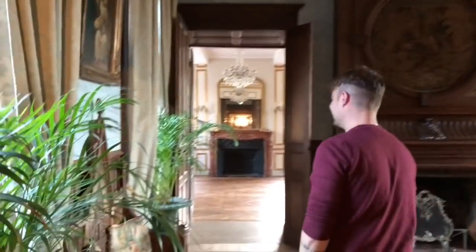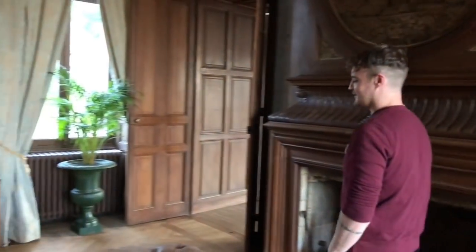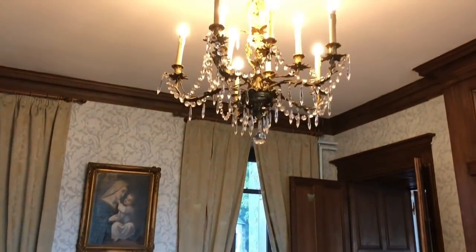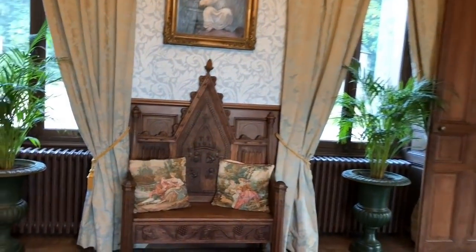There was a whole family in here a moment ago. This is the sitting room — it's still got its original tapestry above the fireplace. And I like the bishop's throne. Oh yeah, the bishop's throne.